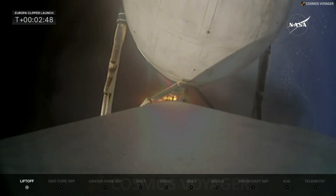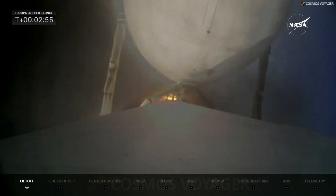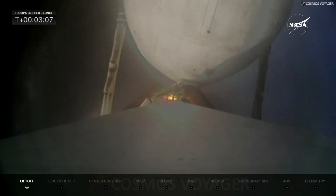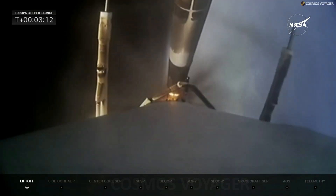MVAC is chilling — the MVAC D engine in the second stage is being chilled down to the proper temperatures before flowing liquid oxygen and RP-1 into it, conditioning the engine so it is ready to start up. Stand by for booster separation. Booster engine cutoff — side booster separation confirmed.